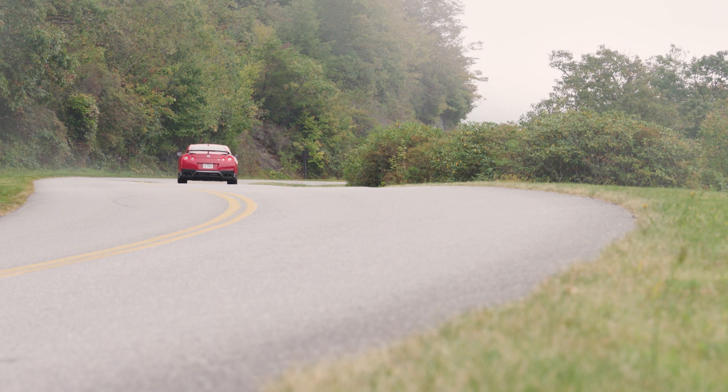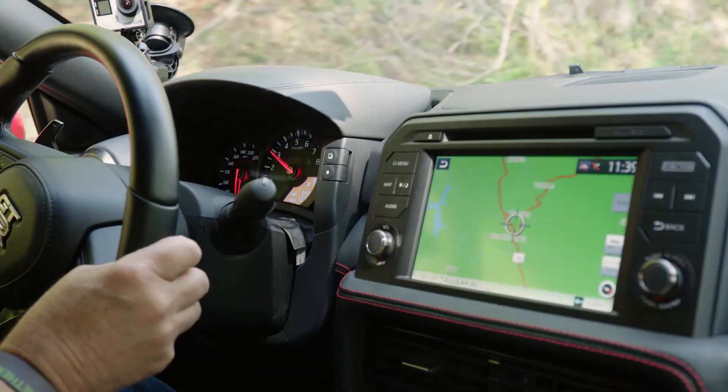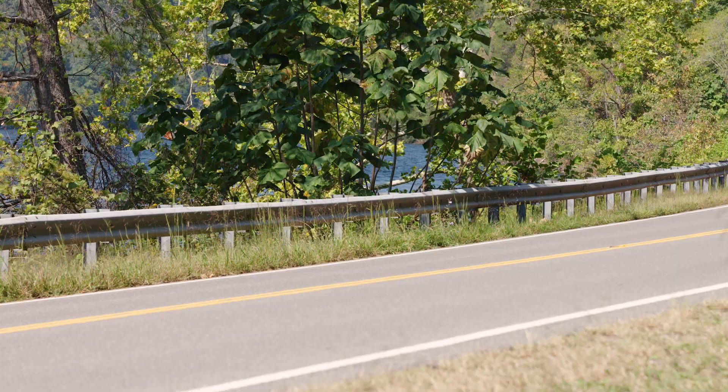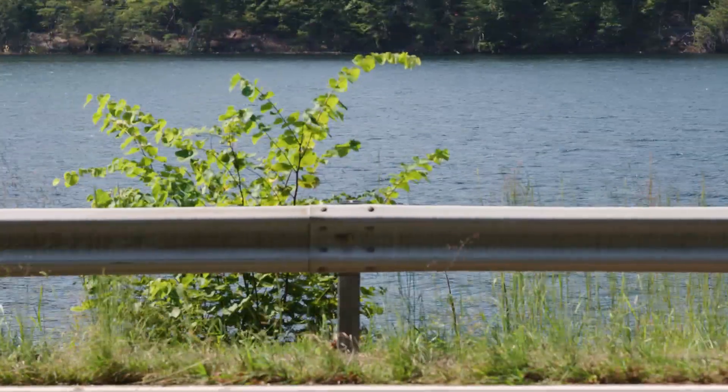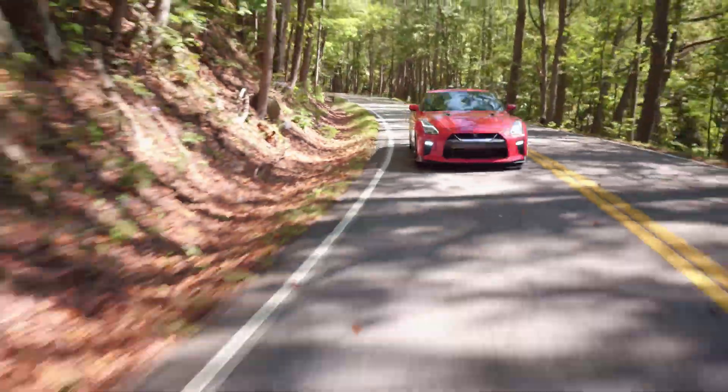The GT-R Track Edition is ready for the racetrack, but it's also smooth and comfortable enough to be your daily driver, even if your commute means driving the Tail of the Dragon.